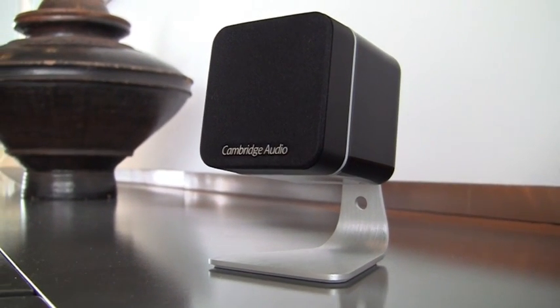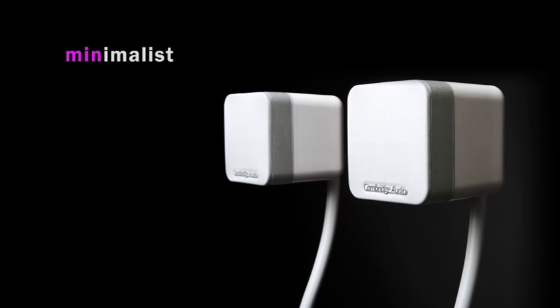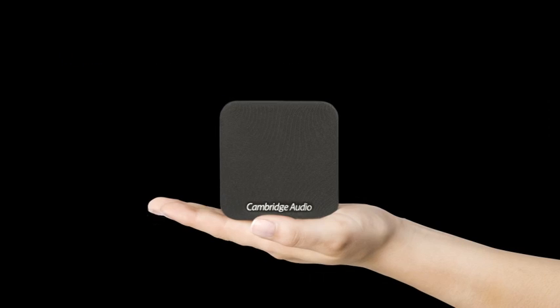Employing the very latest in acoustic science, MINX immediately impresses with its minimalist appearance, miniature size and minimal space requirement.